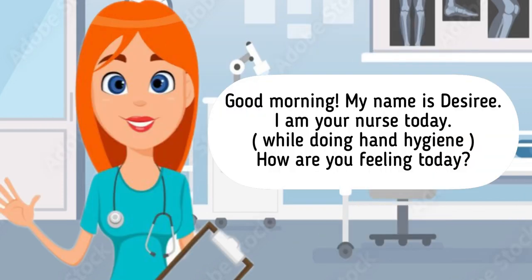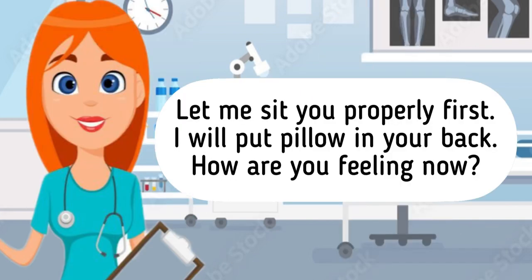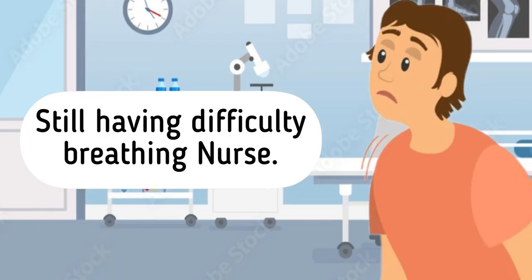Good morning, my name is Desiree. I am your nurse today. We will be doing head-to-toe hygiene. How are you feeling today? Hi nurse, I find it difficult to breathe. Let me sit you properly first — I will put a pillow in your back. How are you feeling now? Still having difficulty breathing.